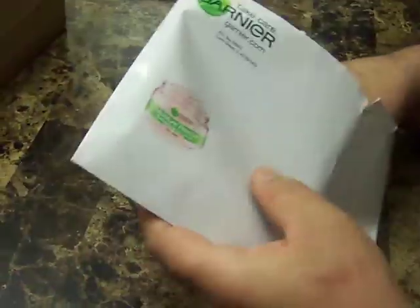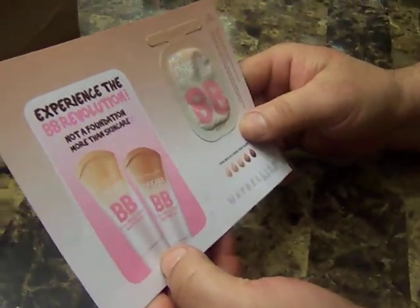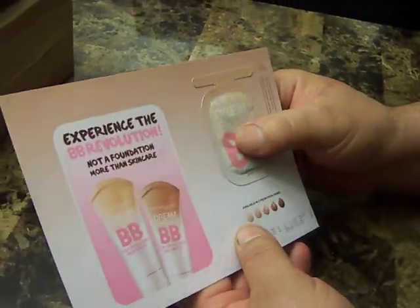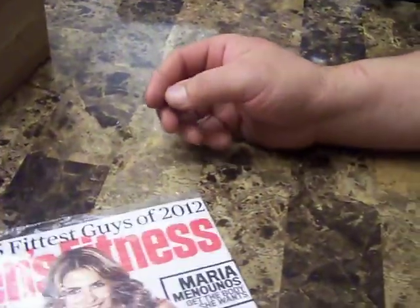This other one — I guess maybe Maybelline — it's a light meter and sheer tint. It's another disappointing one, but it's free so it's good.